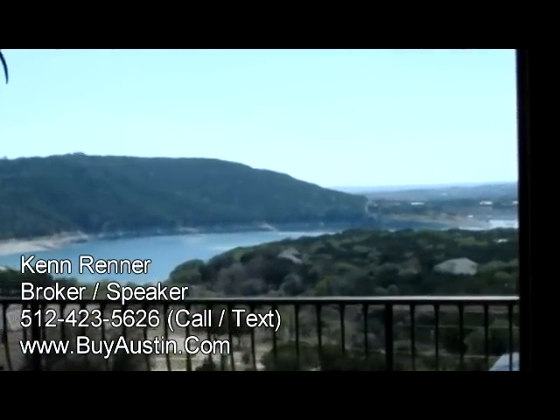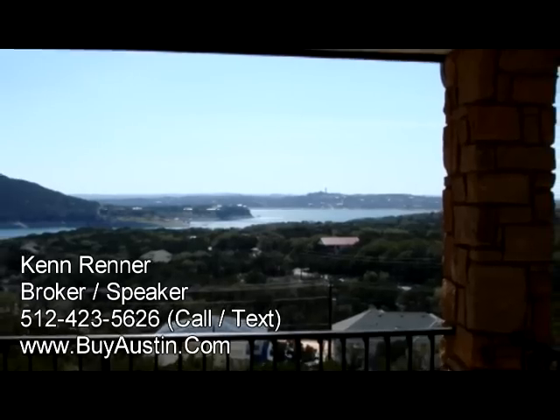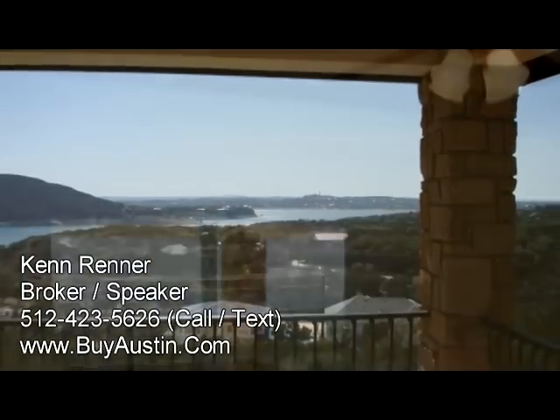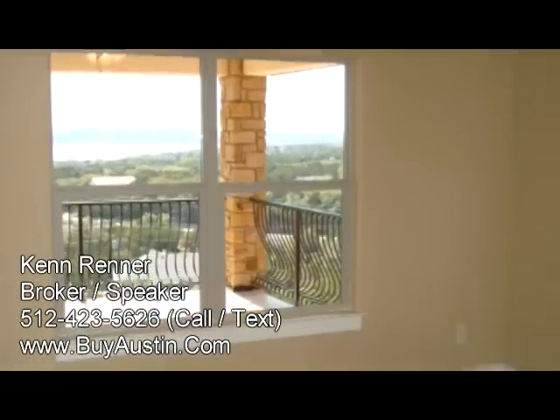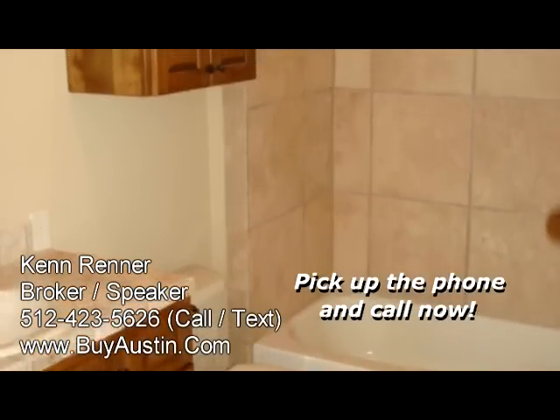Outdoors on the upper deck you can see forever, and even with Lake Travis down this summer you will notice the dramatic views. The secondary rooms are large and spacious with walk-in closets and are complemented by Jack and Jill bathrooms.